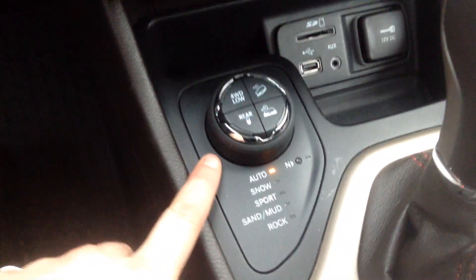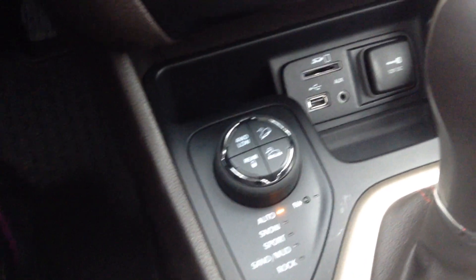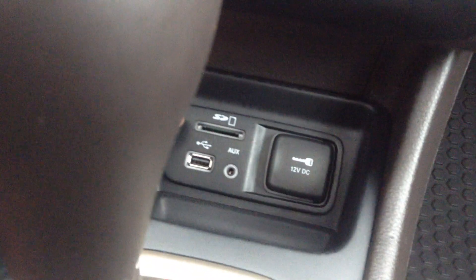Down here you have your four-wheel drive modes. You also have your snow, sport, sand, mud, and rock modes. This is the Trailhawk Edition so it's got all of those extra modes for you. Over here you have your 12-volt charging outlet, SD card slot, and USB auxiliary.